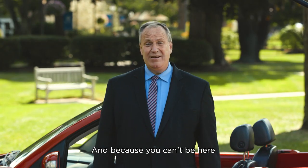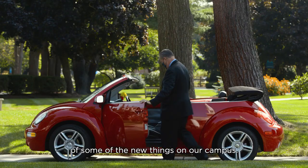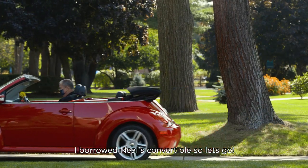And because you can't be here, and maybe you haven't been here in a while, I want to take you on a quick tour of some of the new things on campus. I borrowed Neil's convertible, so let's go!